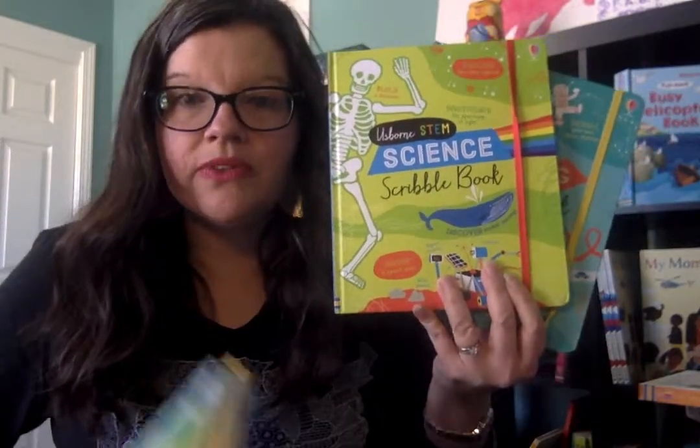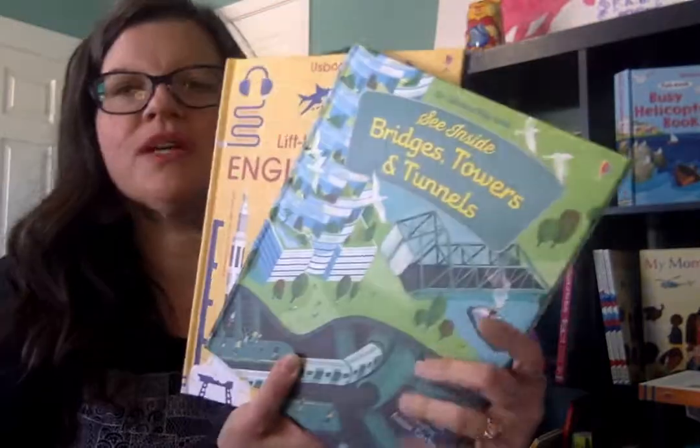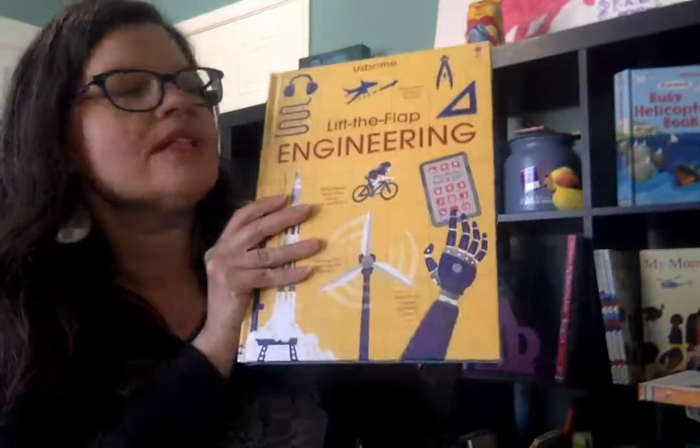I have a separate video on these two, but if you're interested in these STEM books, you may also want to check out these two new titles: Bridges, Towers, and Tunnels, and Lift the Flap Engineering — those are also STEM related. Thanks for coming on today to watch. I hope this was helpful to take a peek inside these new releases. If you have any questions, feel free to contact me through my Facebook page or website. Hope you guys have a great day learning with your kids. Thanks, friends!